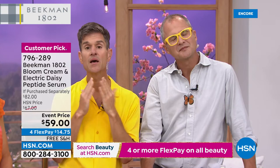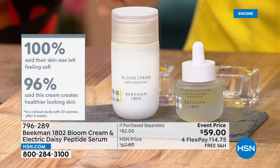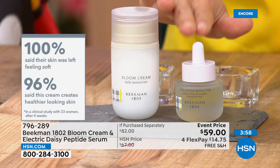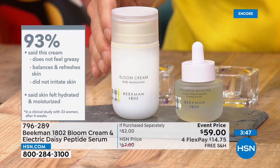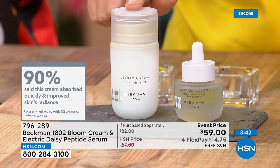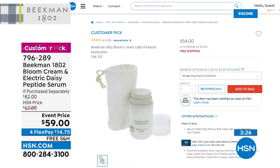Who doesn't need a moisturizer? 100% of users said their skin was left feeling soft. 96% said this cream makes healthier-looking skin. The serum is clinically proven to improve your skin's elasticity — together they're a powerhouse duo. 93% said the cream does not feel greasy, balances and refreshes the skin, does not irritate the skin. You feel hydrated and moisturized. I love that you get to cocktail the two of them together, and there are also antioxidants in here. Just the bottle of Bloom Cream is $54 on our website — today, for just $4 more, you're getting the brand new booster that fills in fine lines and wrinkles.